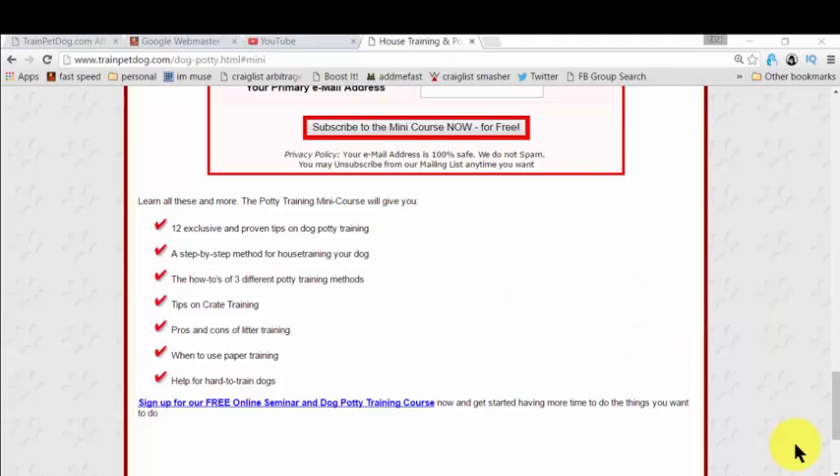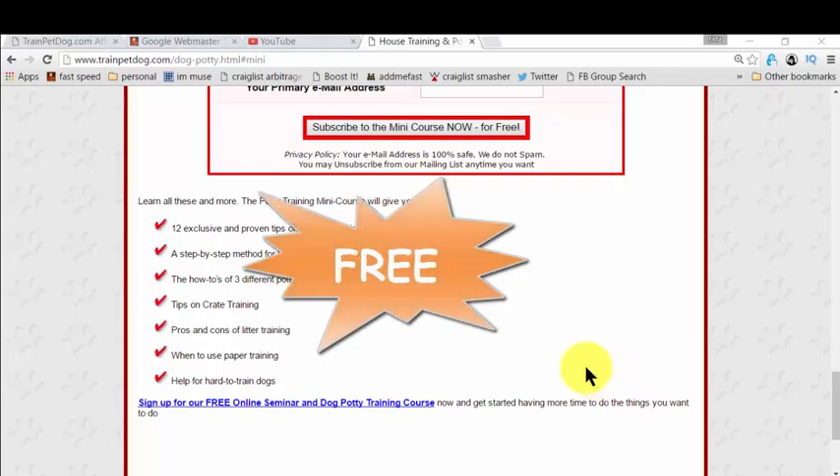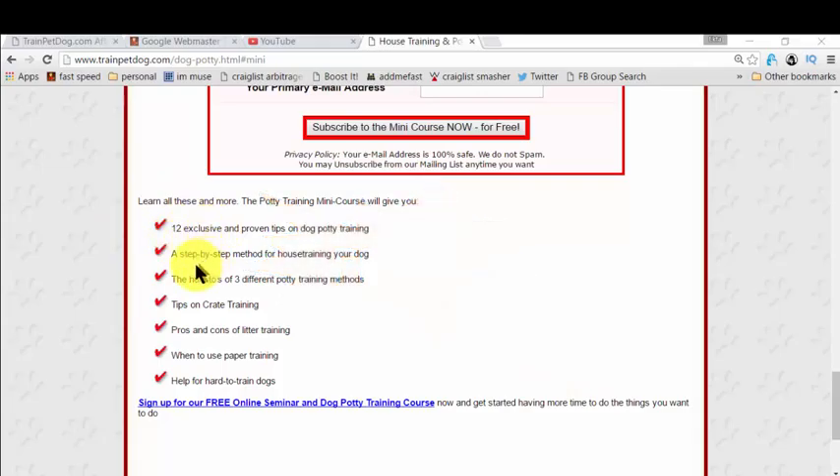No more of that, guys — because I'm giving you a very good resource that will really help you potty train or house train your dog in easy, simple steps. And the best part is, it's completely free. In this free mini-course, you get all the steps you need to learn for house training your dog — whether it's a puppy or an adult dog. It's fantastic for all.